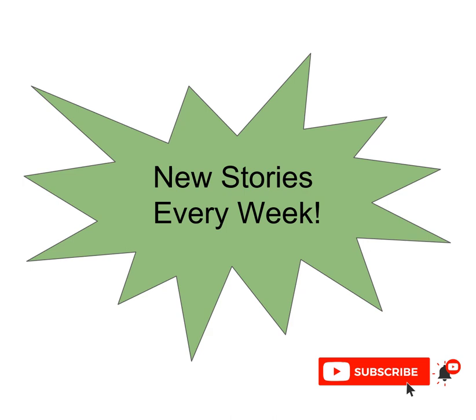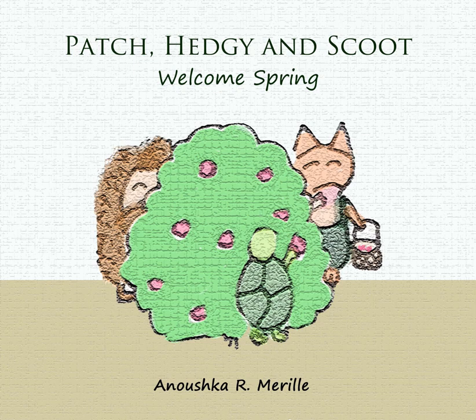Let's turn the page to begin today's adventure. Today's story is Patch, Hedgie and Scoot Welcomed Spring by Anushka R. Merrill.